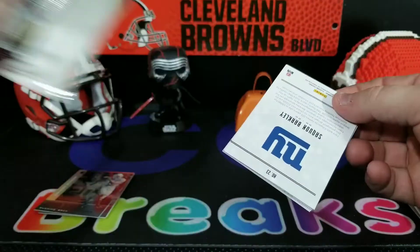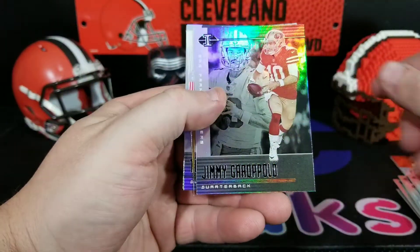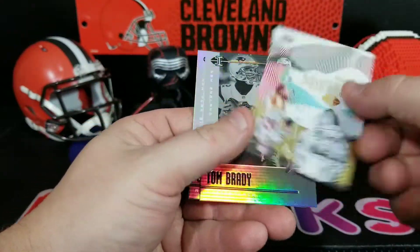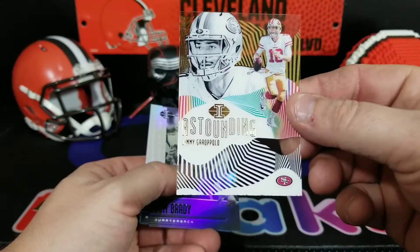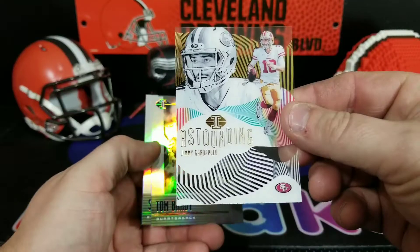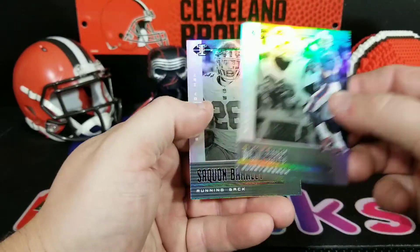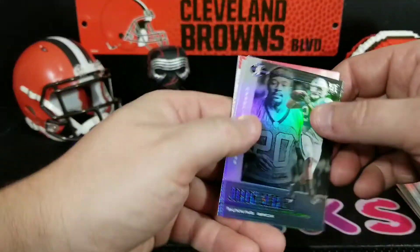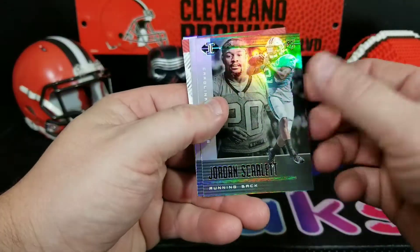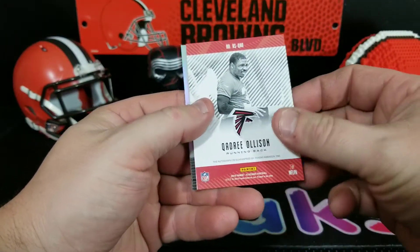My dogs are going nuts right now. Tyler Boyd, Jimmy G — Jimmy Garoppolo, astounding. That's pretty cool — Tom Brady and Saquon Barkley. All right, last pack, here we go. Mojo Jordan Scarlett, Carson Wentz, and Quadre Allison.